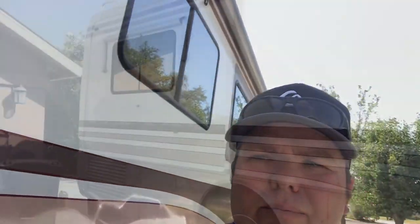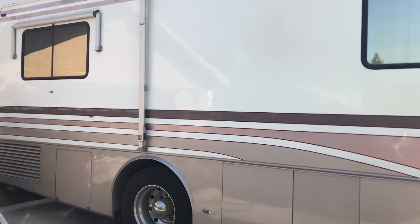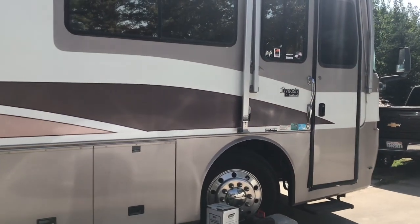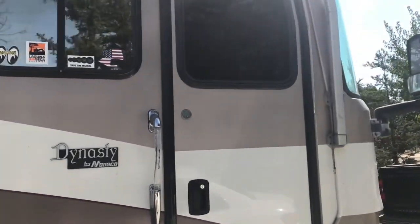I've decided I'm gonna make a couple videos of my 29,000 pound Monaco hot rod. I got a 1995 Monaco Dynasty — it's pretty sweet. As you can see she's used, not much abused, but it's a sweet unit. I've had it for about a year and a half.